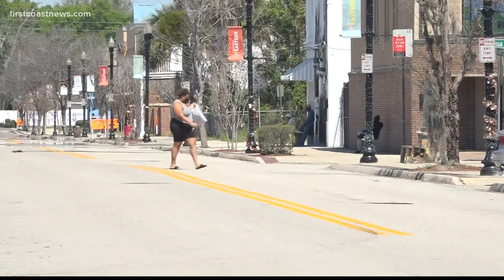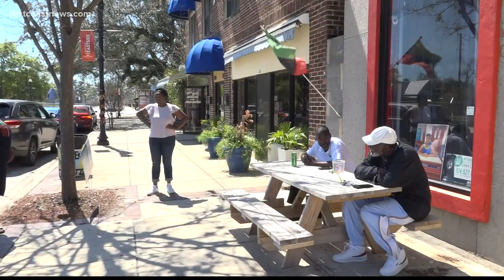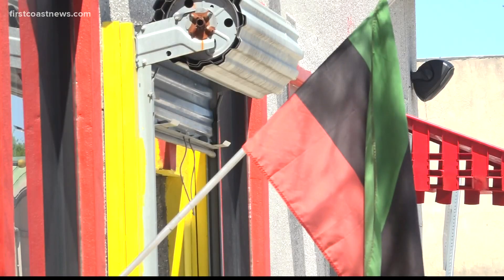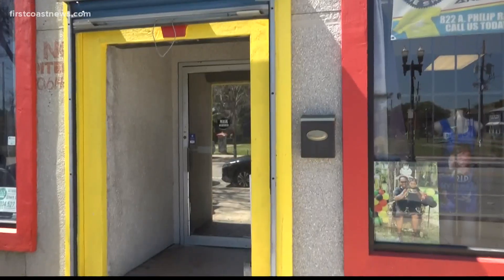Pickett says the businesses currently on the east side have been preparing and enhancing their services so they're able to serve more people who come to this side of town. Co-founder of Melon and Market says they're doing just that: working on facade improvements, getting their buildings painted, pressure washing the street and sidewalks, and installing new signage.